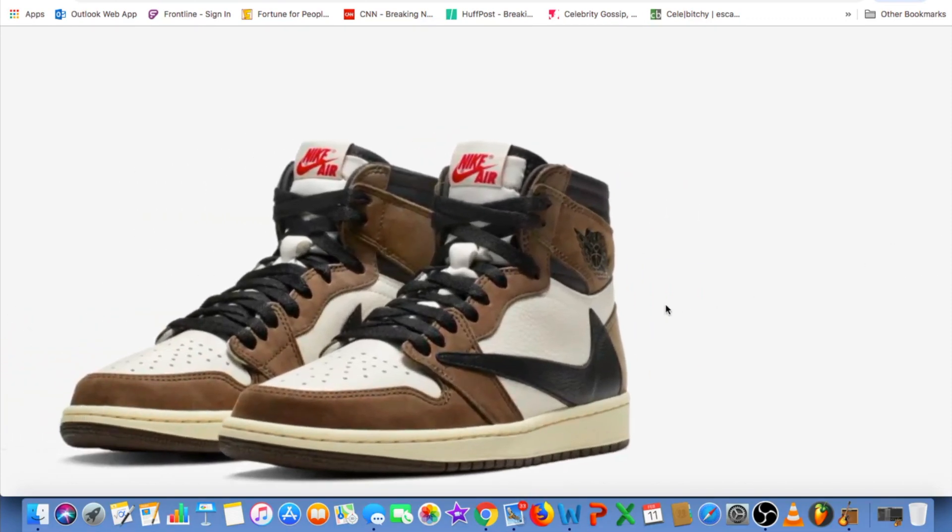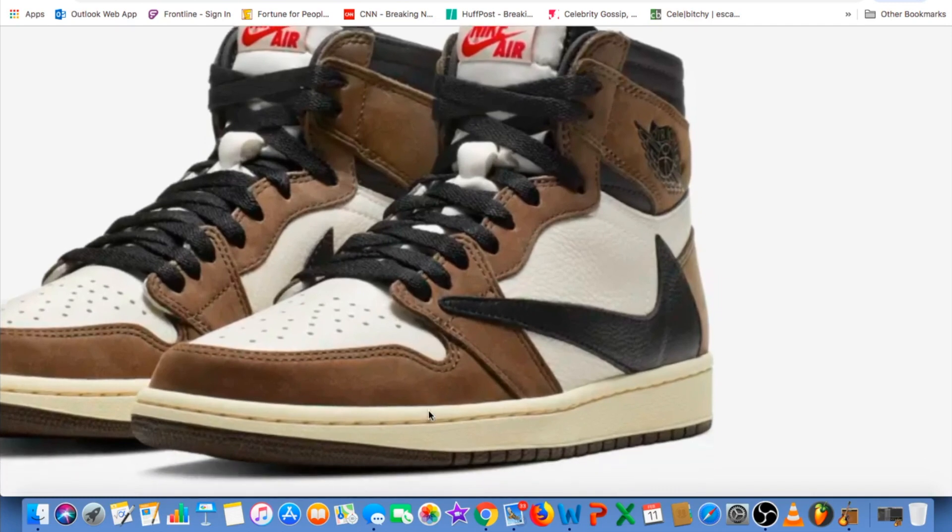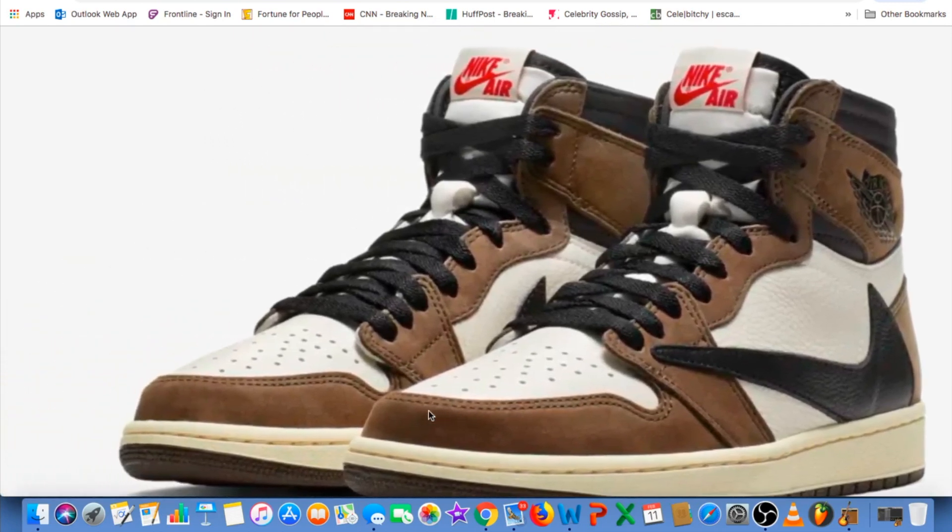You have an off-white midsole and dark brown rubber outsole. There's a Nike swoosh label right there on the front top of the tongue, along with a black lace system.